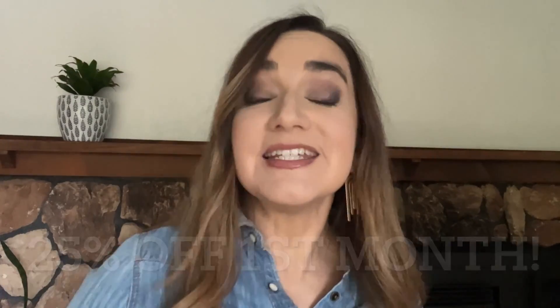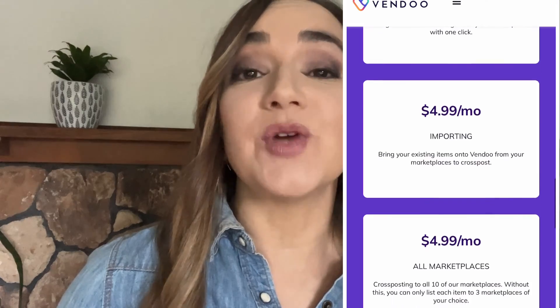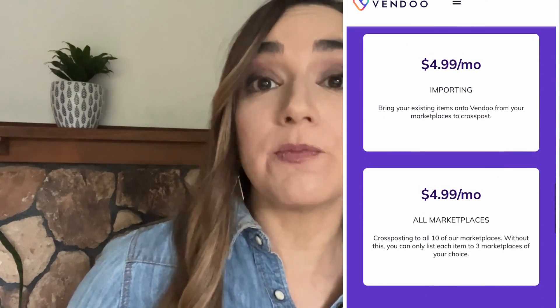Vendoo is the tool that I use to cross-list my items and sell across multiple platforms. It has helped me make over $100,000 selling on sites like eBay, Poshmark, and Mercari. If you don't yet have a Vendoo account, you can head to the link down below and get 25% off of your first month. The basic plan with Vendoo will allow you to do just about everything that you need to do, but there are a few add-on features — you can think of these as your superpowers.